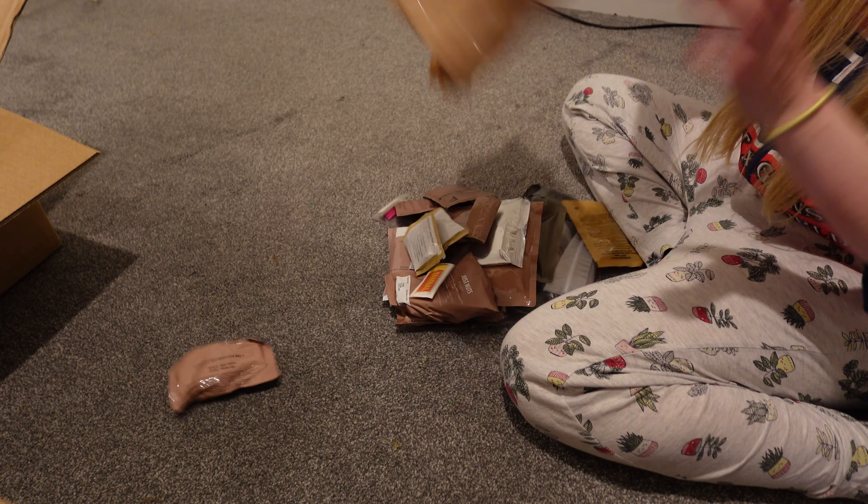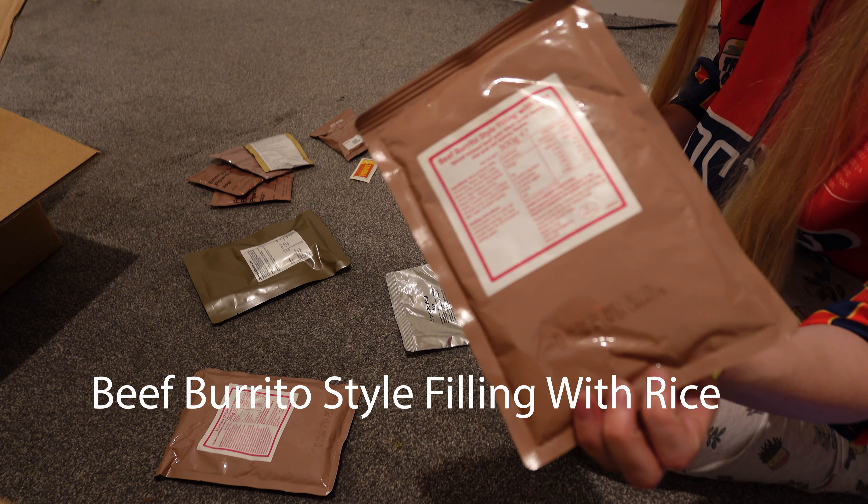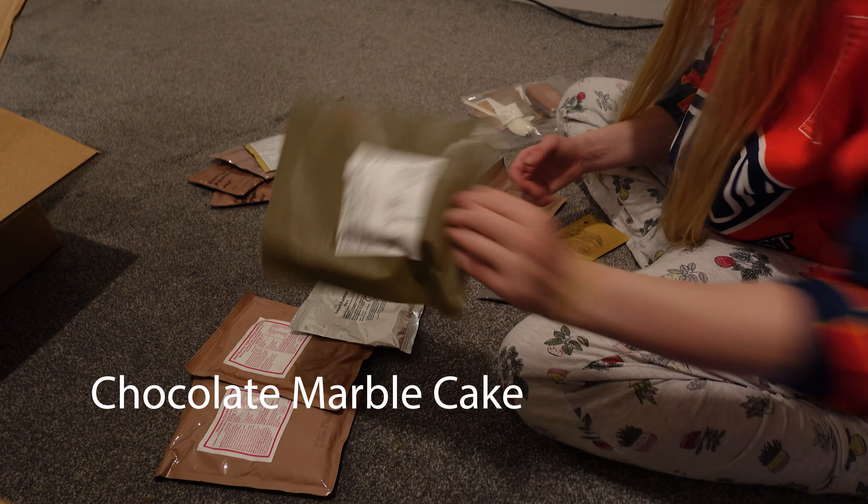Now onto bag number four — this time around I got a cold breakfast plus two hot meals, as well as cake, oat biscuits, peanut butter, nuts, and even some sweets.